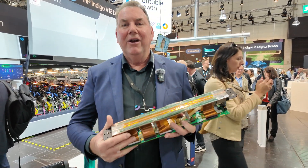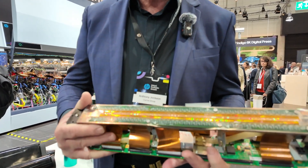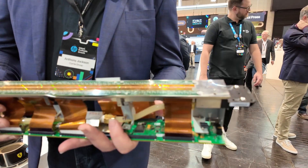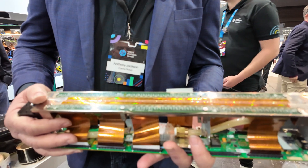Why this is revolutionary is because in my hand this is called a light emitting diode, and it will actually print at a resolution of 1600 DPI. The benefit of that is it's actually doing it on each color station.